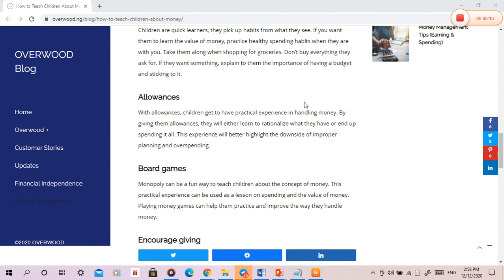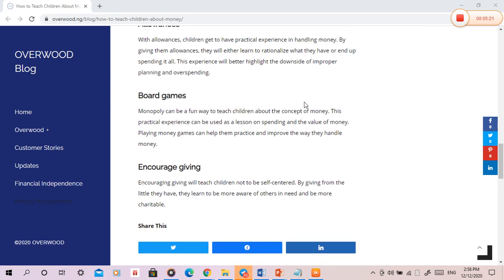Encourage giving. Encouraging giving will teach children not to be self-centered. By giving from the little they have, they learn to be more aware of others in need and be more charitable.